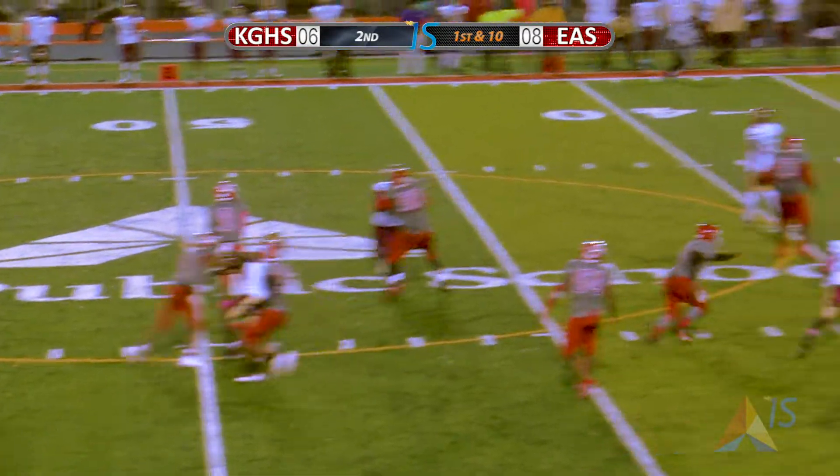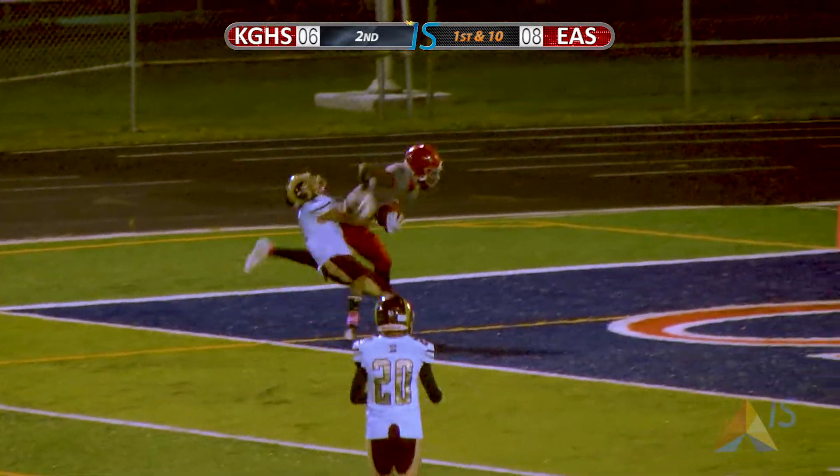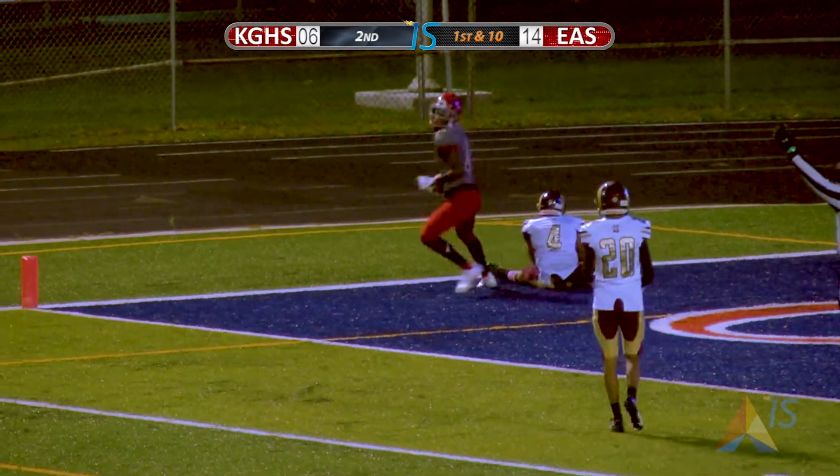Looks to pass now. Has a man on the left side — he's behind him. The ball is spiraling. Oh, how about that? Two yards out he throws it — a 41-yard pass.